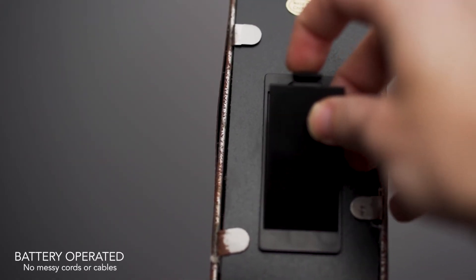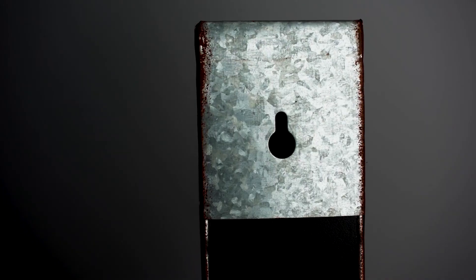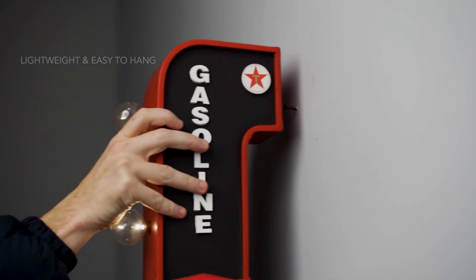Powered by two AA batteries, there's no need for messy power ports. And with keyhole slots on the back, these signs are lightweight and easy to hang.